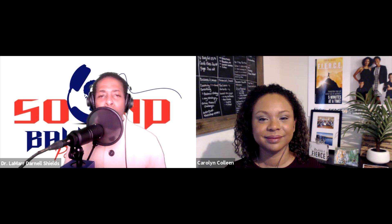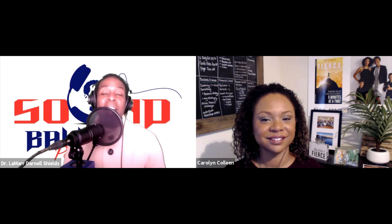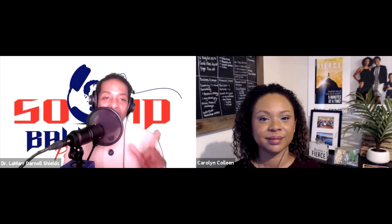Our next guest is a powerful woman in her own right, Carolyn Colleen, who is a fierce mother of three children — author, international speaker, entrepreneur — and a business strategist focused on helping others achieve their goals. She is the founder of the Fierce Academy, an online program that helps women create life strategies that enable them to have the life they dream of without sacrificing their families, careers, or lifestyle. She is the author of Fierce: Transform Your Life in the Face of Adversity, Five Minutes at a Time.